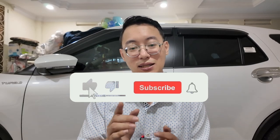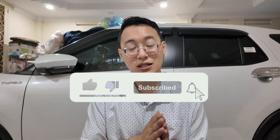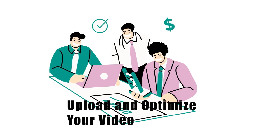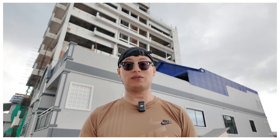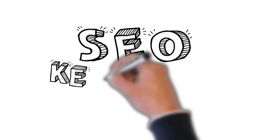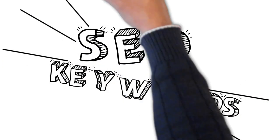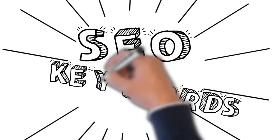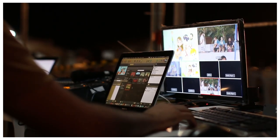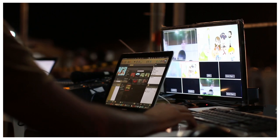If these tips and strategies are helpful, don't forget to smash that like button, subscribe, and share this video with friends and family who are considering starting a YouTube channel. Step seven: upload and optimize your video. Choose a catchy title, write a clear and engaging description, and use relevant tags to help your video get discovered. Don't forget to create an eye-catching thumbnail that will make viewers want to click.